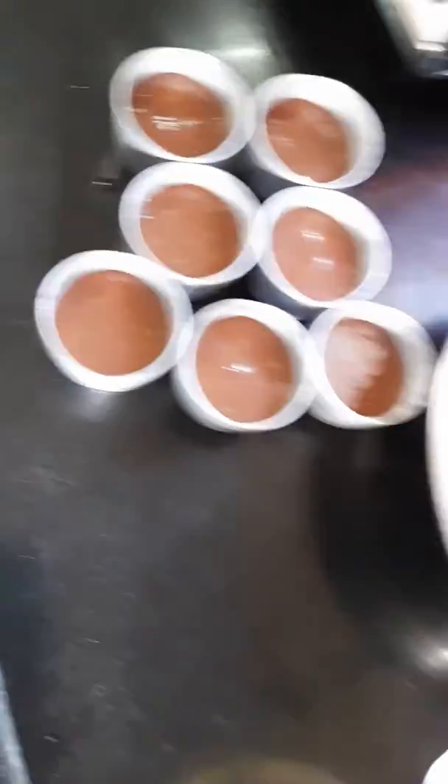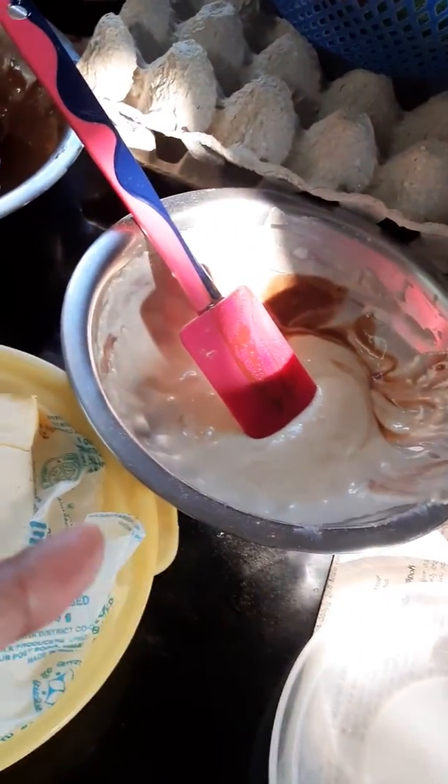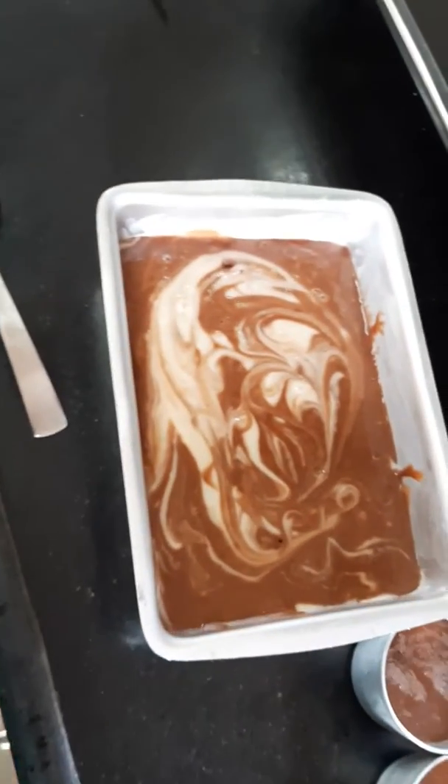Here we have chocolate cupcakes, chocolate batter, and vanilla batter. This is our eggless recipe because the birthday is Saturday and we won't eat egg on Saturday.